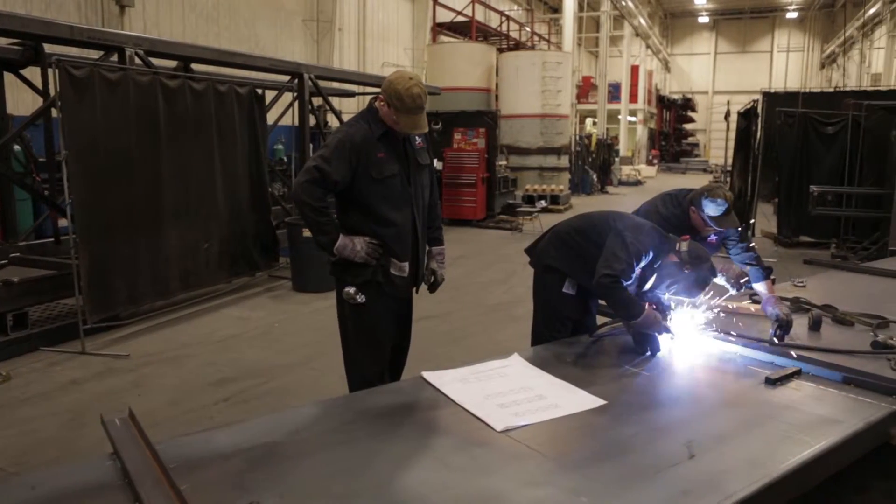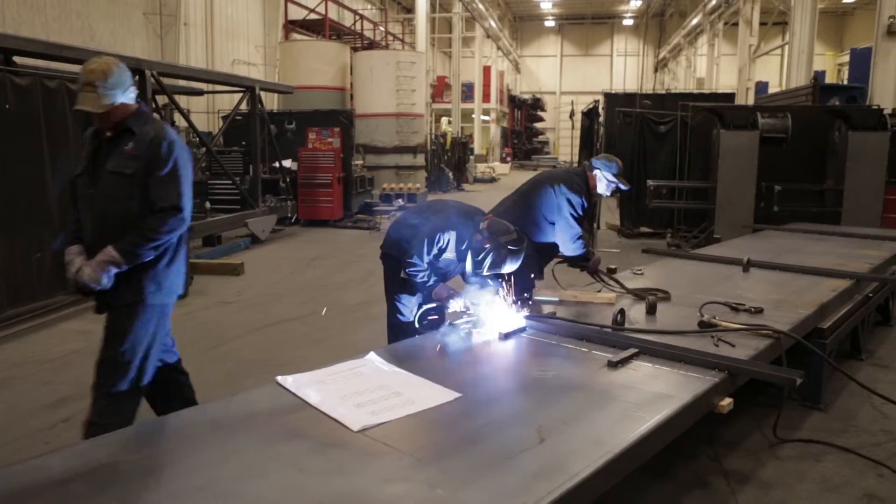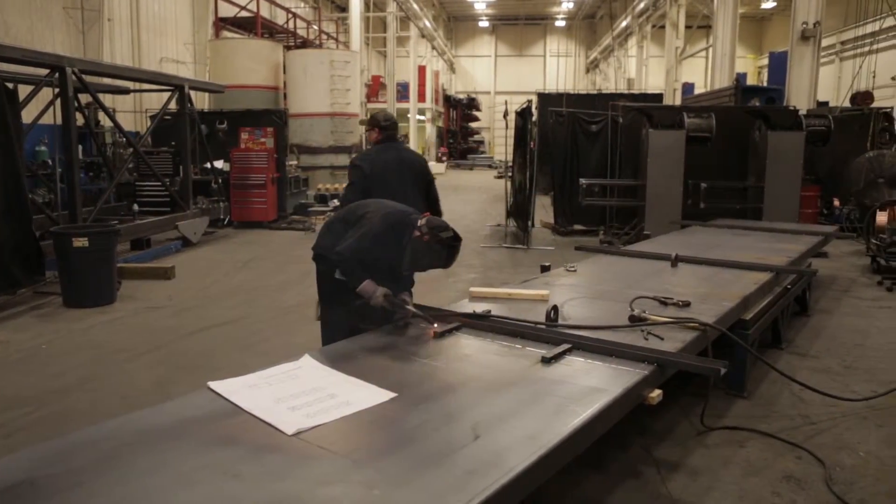I was a welder when I first started here. I have an associate's degree in welding and fabrication. I am an operating engineer and after I graduated from college I moved here and I got this job.